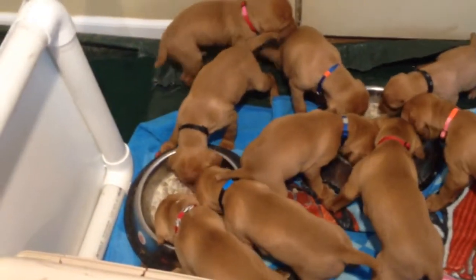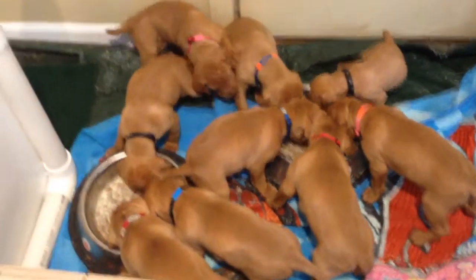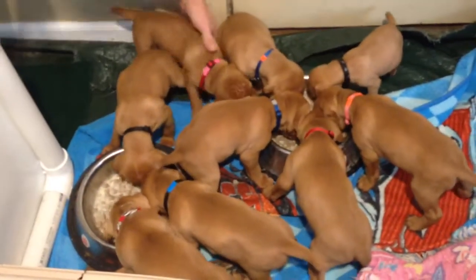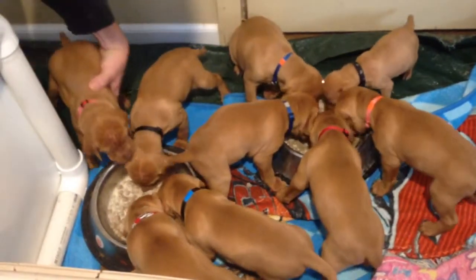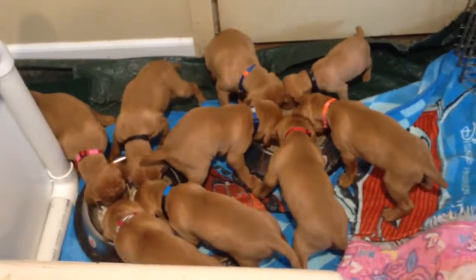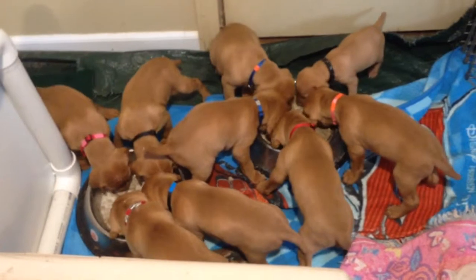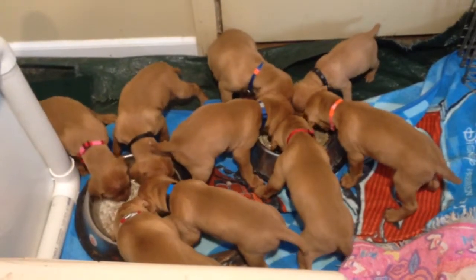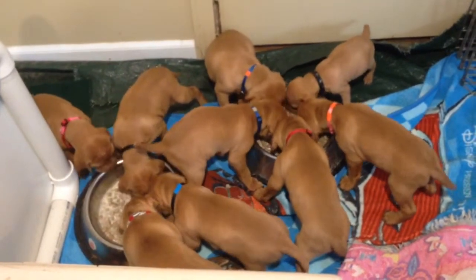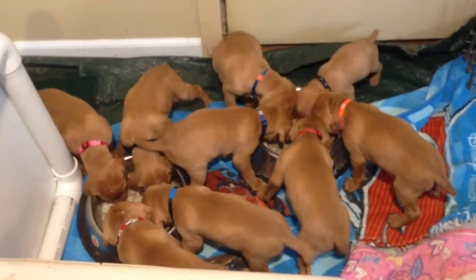Bubblegum, you done? Bubblegum's still eating. Lizzie and Bubbles are still going too. They're getting big enough to need a third bowl. Hurry up, Bubblegum - I want to hold you! Hurry up, Lizzie and Bubbles - I want to hold you! They're messy. You two are impatient, aren't you?